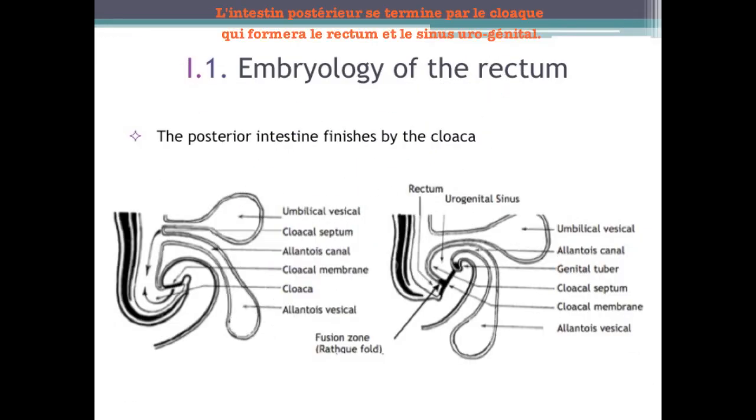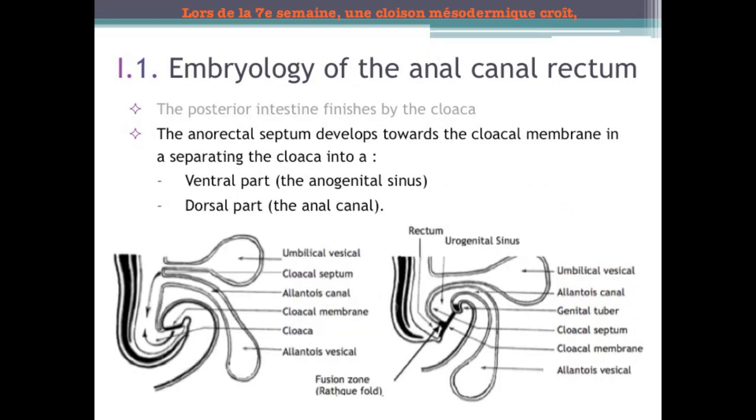The hindgut is terminated by the cloaca, which will form the rectum and the urogenital sinus. During the seventh week, a mesodermal septum, the urorectal septum, grows towards the cloacal membrane, thus separating the cloaca into a ventral and a dorsal portion. The attachment point between the urorectal septum and the cloacal membrane forms the central tendon of the perineum.